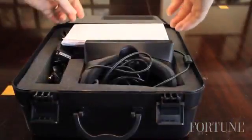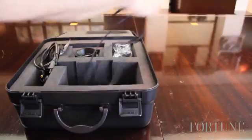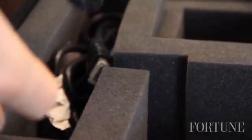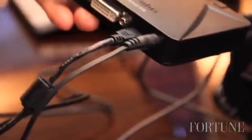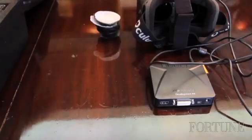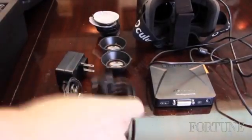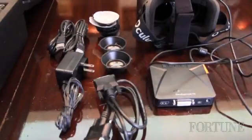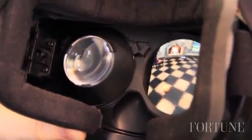The developer's kit basically comes in a black box that looks like something right out of a James Bond movie. There's some cables and documentation and interfaces to hook up the device to a PC, and it also comes with these little lenses which you fit inside the device depending on whether you're near-sighted or have perfect vision.